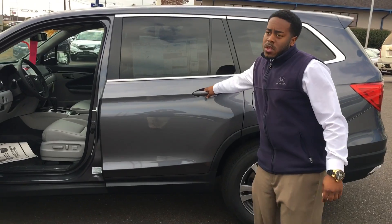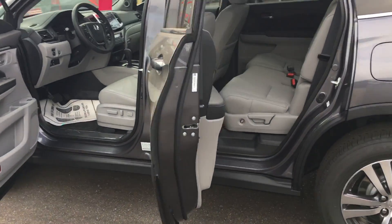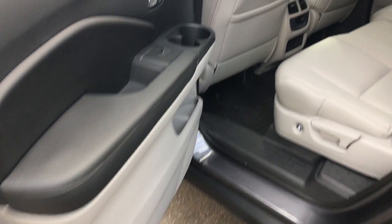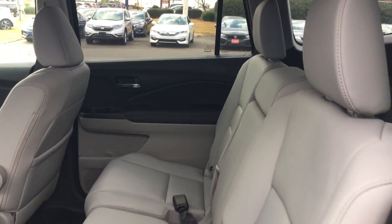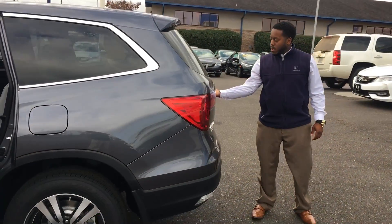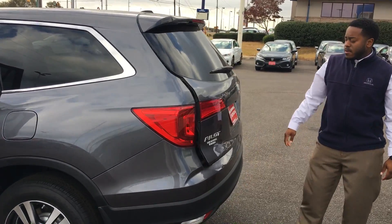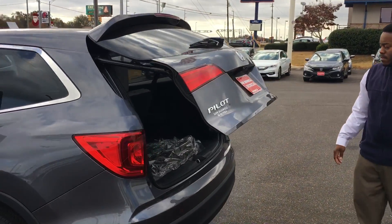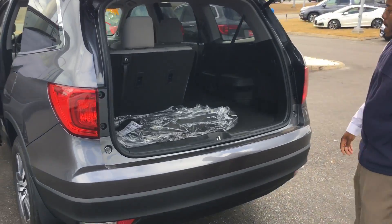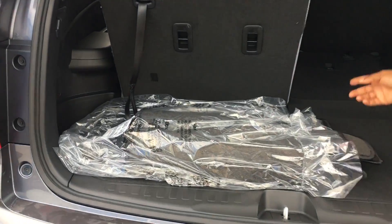I'll show you the back portion of the vehicle as well — there's an ample amount of leg room space, and here's the third row seat.